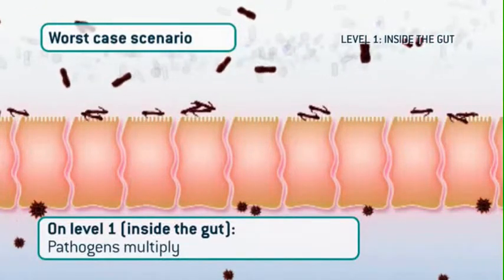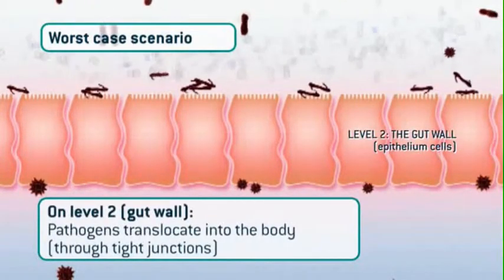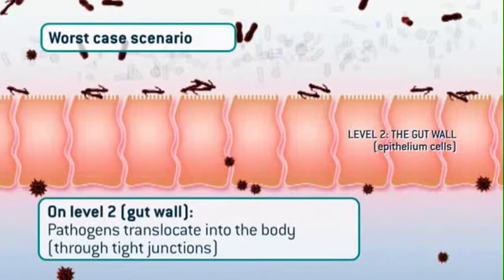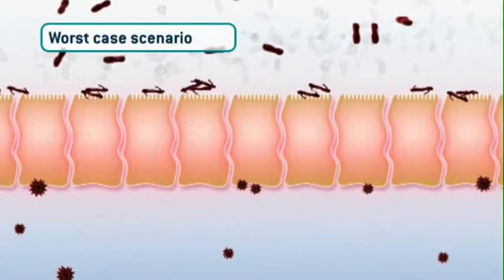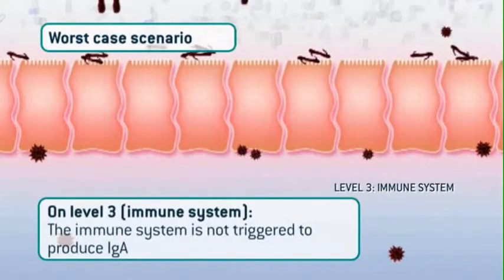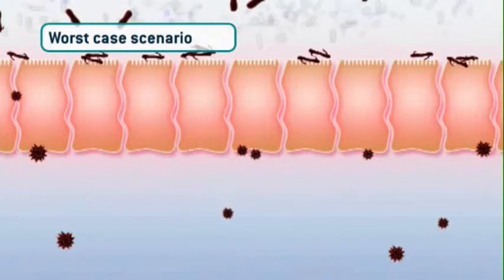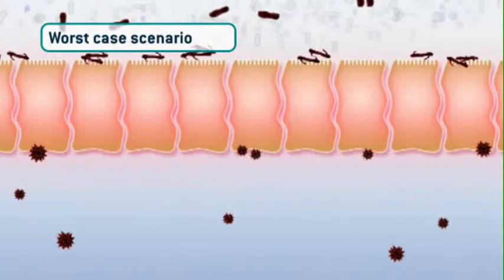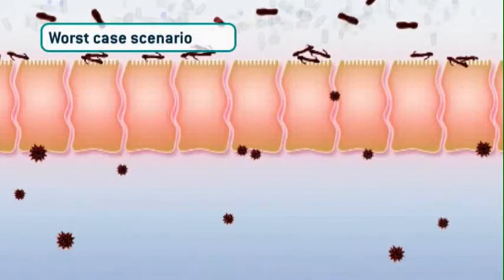The pathogenic bacteria cheerfully multiply. On level two, the pathogenic bacteria travel freely through the junctions of the epithelium cells that form the gut wall, right into your body, where they can do a lot of harm. At the same time, on level three, the immune system is not triggered to produce immunoglobulin A, which means the pathogenic bacteria are not neutralized. I couldn't show this better than showing no movement at all in this part of the visual.